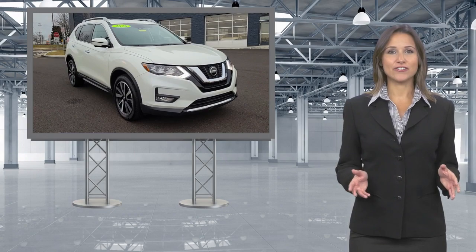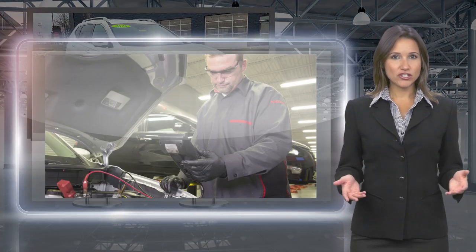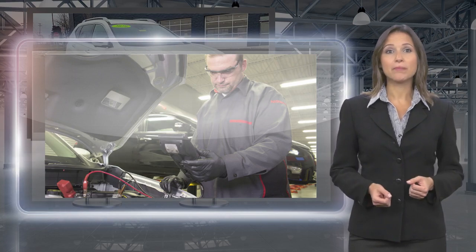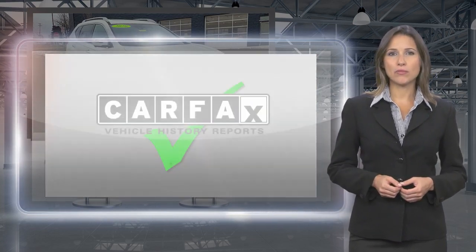Only Nissans that meet high standards qualify for Nissan Certified Pre-owned status. Each Nissan Certified Pre-owned vehicle must have a clean title and, most importantly, pass a rigorous multi-point inspection.